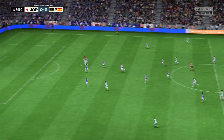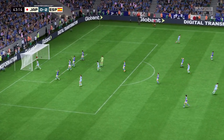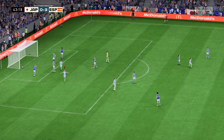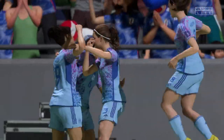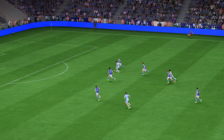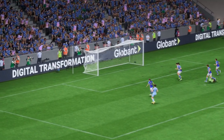Real chance. There it is — the goals keep coming, no stopping them today. Just watch this again: a change of pace, a change of direction, and a decent finish. That's a very good goal.